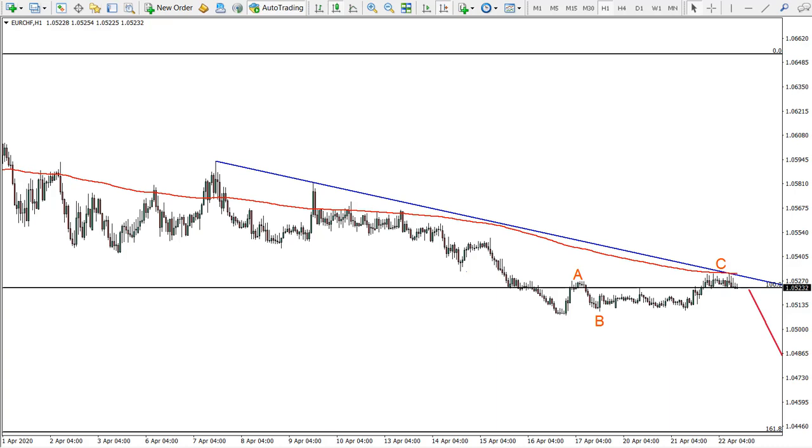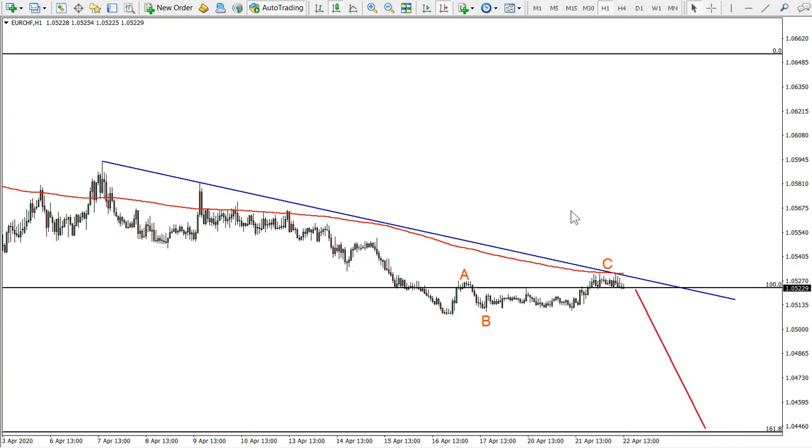Hello guys, welcome back to the Forex Boat weekly analysis. This is Victor with you. Before we start, reminding you again that these analyses are purely for educational purposes only, should not be considered as financial advice, and I'm obviously not a financial advisor. Let's get started.